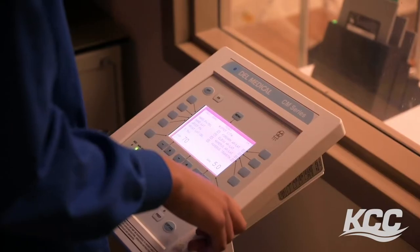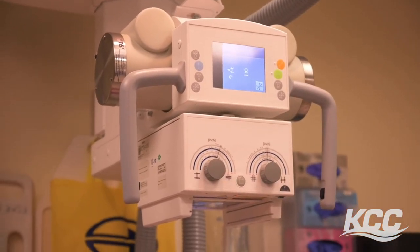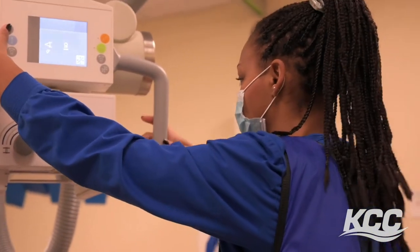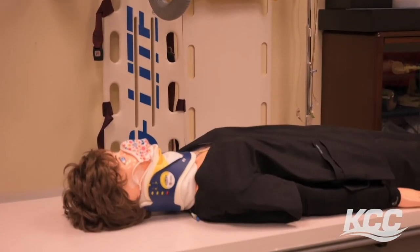At clinical you are kind of an x-ray tech — you're being supervised at all times, but you do get patients and take their x-rays yourself. It's really cool to be able to see firsthand, right when you start the program, what it's going to look like for your future.